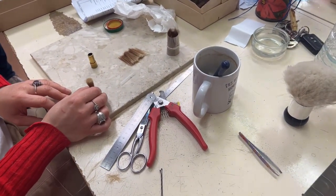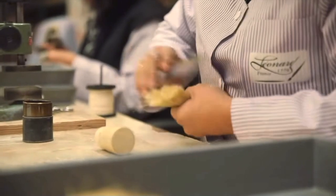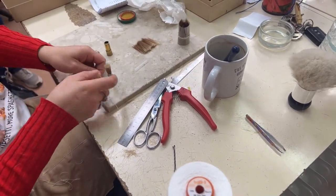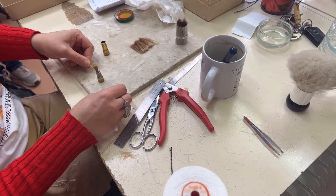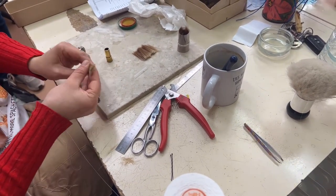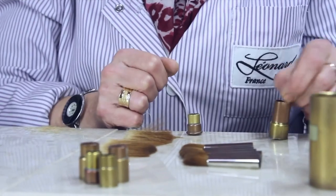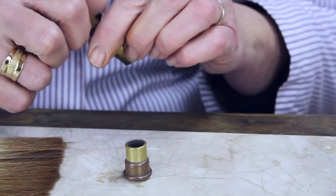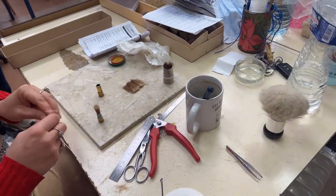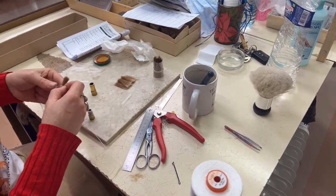Now let's see how they make a brush. They need three complete years of experience to become a good brush maker, which is a lot. They take a little portion of hair and they know exactly how much to take — whether you want to make a size 12 or size 20, they just know. They insert it in a mold and make a knot around it to hold the hair together.